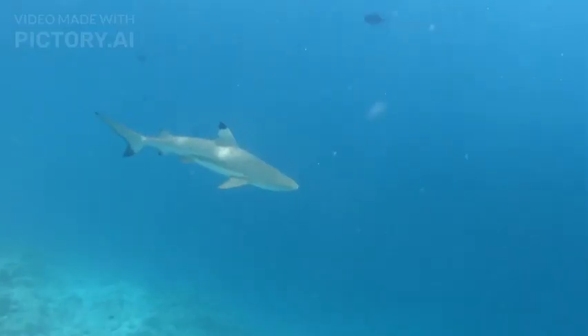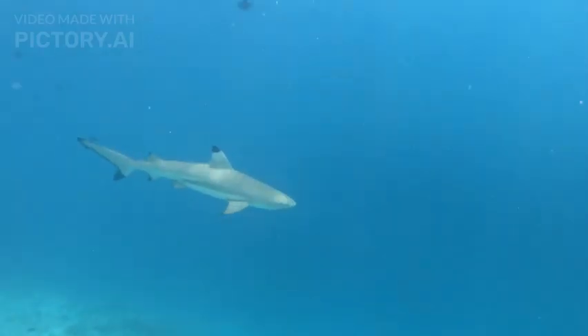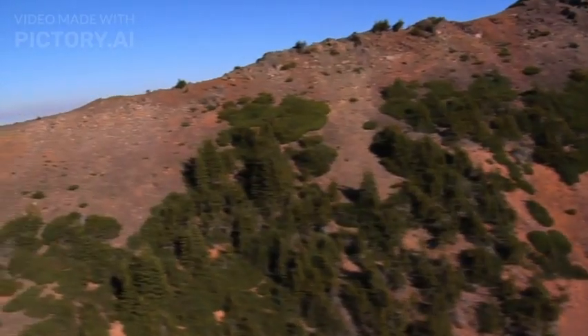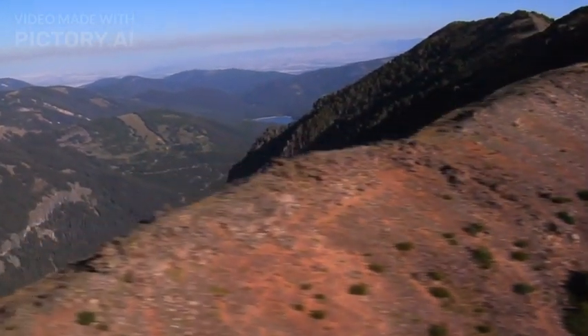Habitat: Goblin Sharks are primarily found in deep-sea environments, typically at depths of 1,000 to 4,300 feet. They inhabit both continental and insular slopes, often near underwater canyons and seamounts.